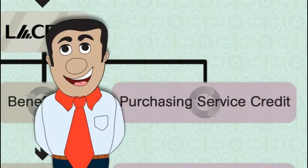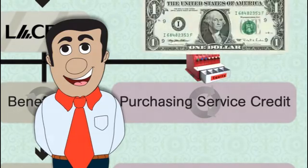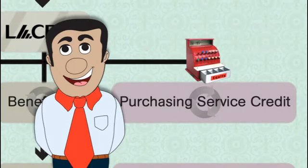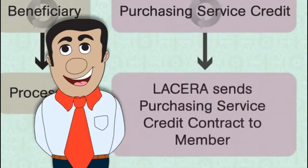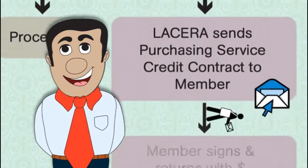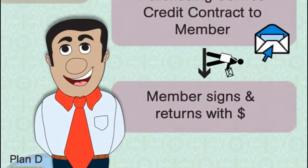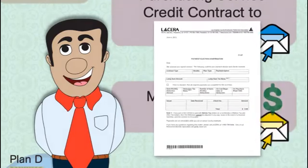Some people who have served in California government, the federal government, the military, and other public service jobs are eligible to purchase service credit, which is like buying equity in your retirement plan based on your previous work in government. The more service credit you have when you retire, the higher your monthly retirement allowance will be. If you meet the eligibility requirements and are interested, fill out the purchasing service credit form and send it to us. We will verify your eligibility, then send you a contract which you sign and return with your payment.